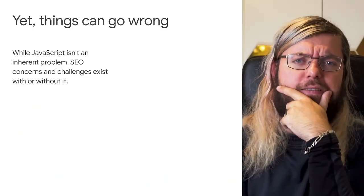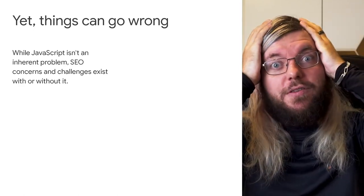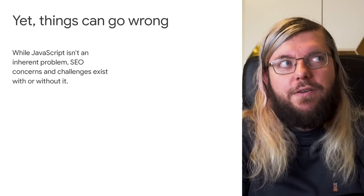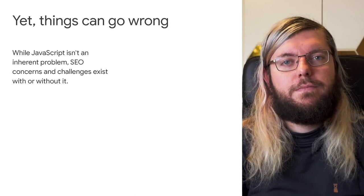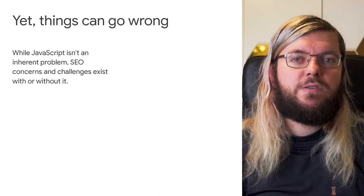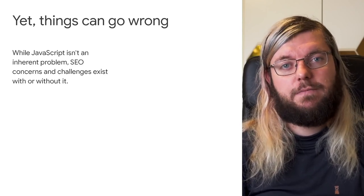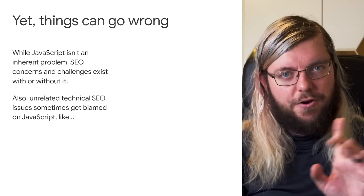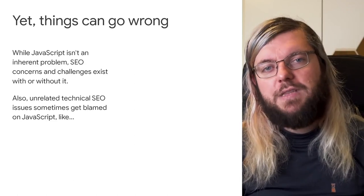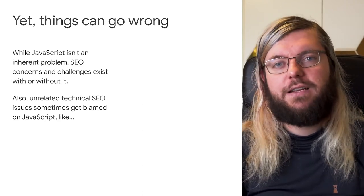So you may wonder, why are so many SEOs nervous when hearing that a website will be implemented using JavaScript frameworks? Well, the short answer is because things can still go wrong. There are lots of potential challenges and aspects that should be considered from an SEO perspective when building or changing a website. These are not limited to JavaScript sites, though, even if they sometimes do manifest after a site relaunch that happens to be leveraging client-side JavaScript.